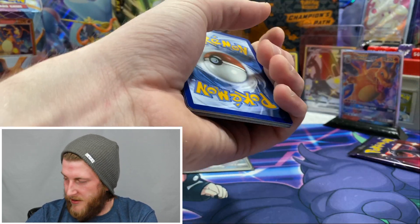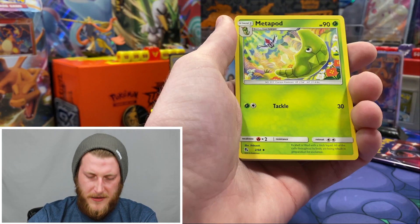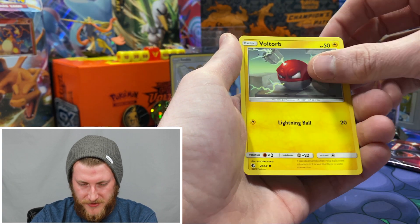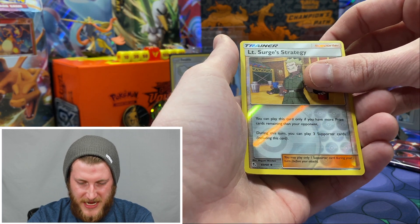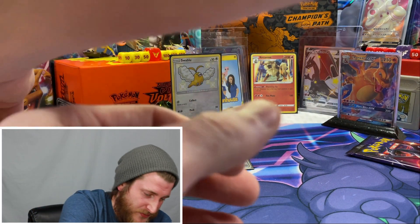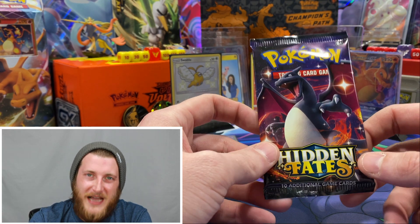From the shiny Mewtwo pack: Clefairy, Psyduck, Magikarp, Starmie, Voltorb, a Lieutenant Surge's Strategy Reverse, and a Bill's Analysis holo. That's all right — like I said, I need each and every one of these cards for the set. We are going to get into this last pack — the shiny Charizard pack. Throw some comments below giving me the best luck you can, and throw a like on this video!